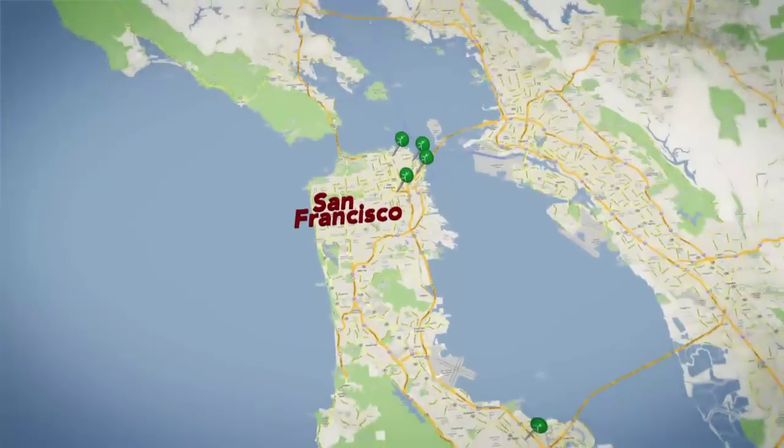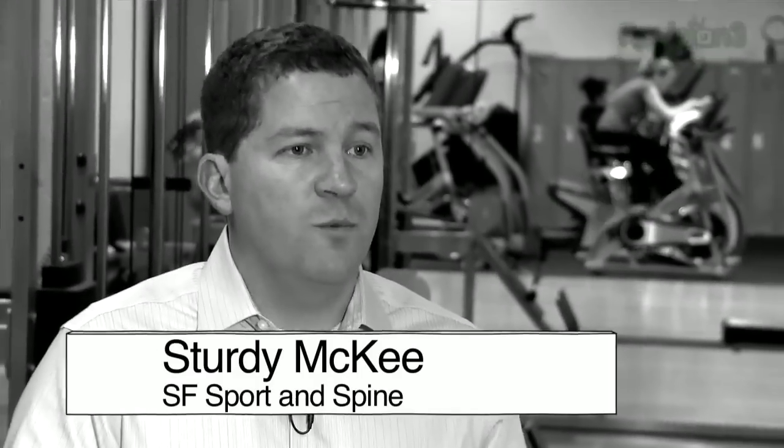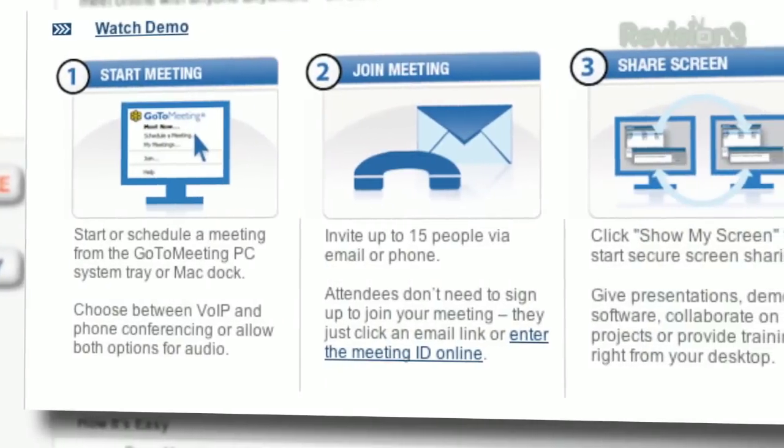Expanding to six locations has required us to meet with managers and staff more frequently so that we can maintain the consistency and quality of our service. The reason we chose GoToMeeting was its ease of use and the flat rate fee.